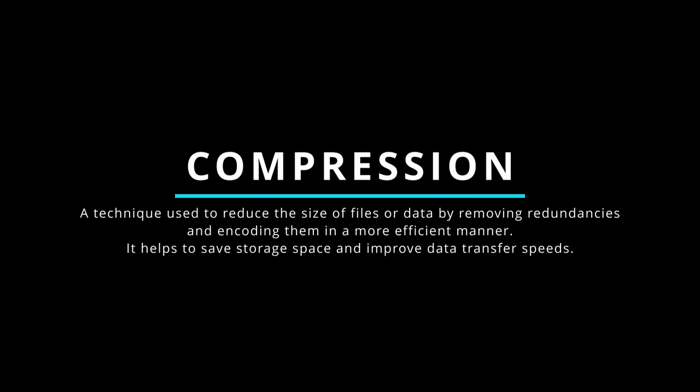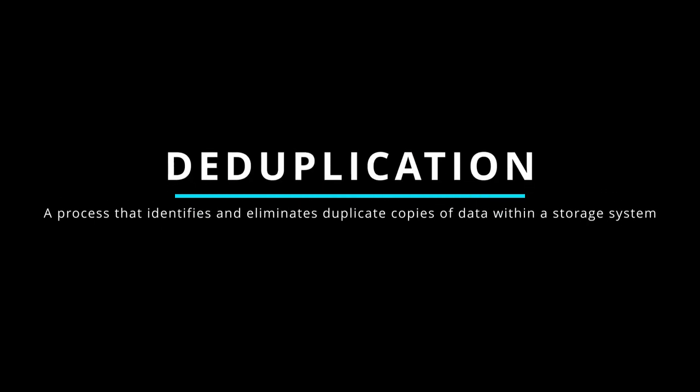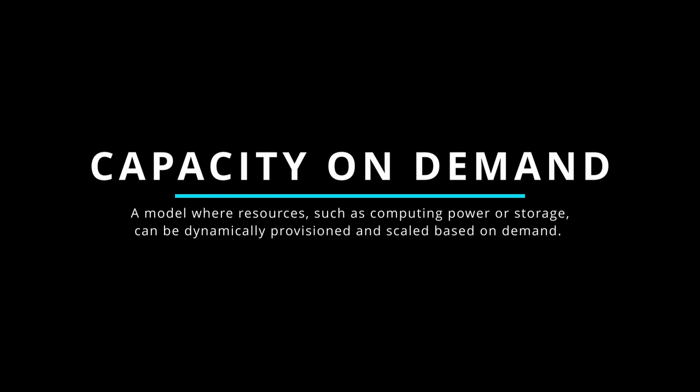Cloud service storage features include compression, deduplication, and capacity on demand. Compression reduces the size of files by removing redundancies, saving storage space and improving data transfer speeds. Deduplication identifies and eliminates duplicate copies of data, storing only one instance of each unique piece and replacing duplicates with references to the original, reducing storage costs and improving efficiency. Capacity on demand allows organizations to dynamically provision and scale resources like computing power or storage based on demand, providing flexibility and cost efficiency.